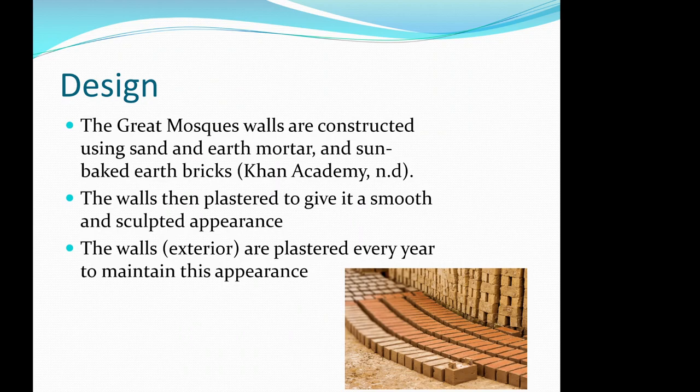The Great Mosque's walls are constructed using sand, earth mortar, and sun-baked earth bricks. The walls are then plastered to give a smooth and sculptured appearance, and are re-plastered every year to maintain that appearance.